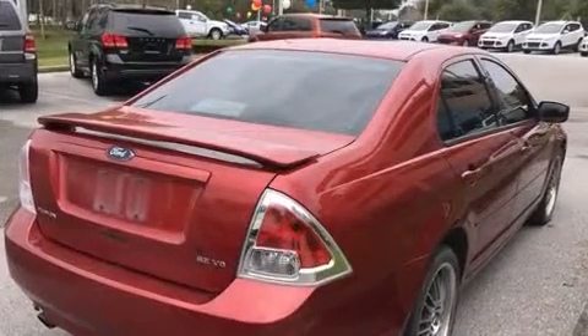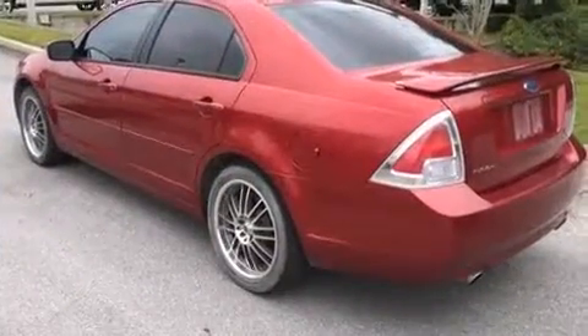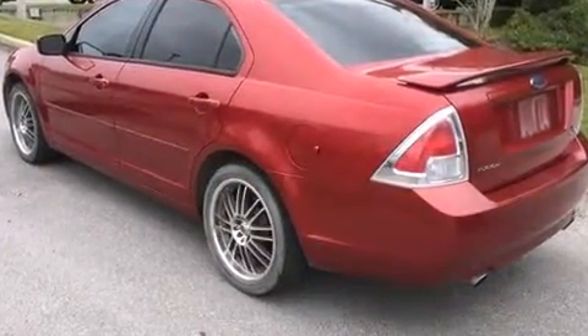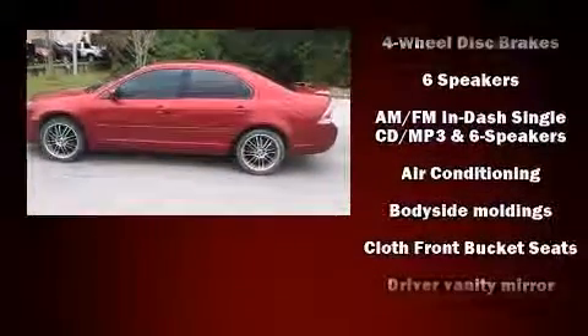Here's a great deal on a 2006 Ford Fusion. This four-door, five-passenger sedan provides exceptional value. Under the hood, you'll find a six-cylinder engine with more than 200 horsepower, providing a smooth and predictable driving experience.